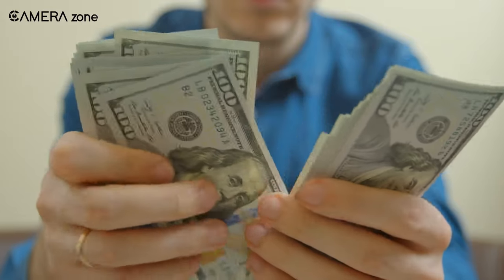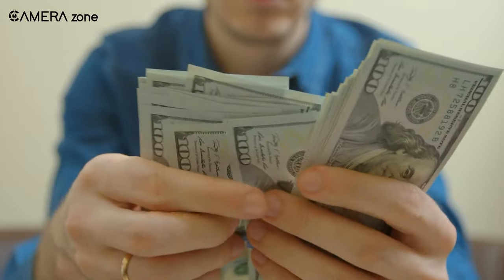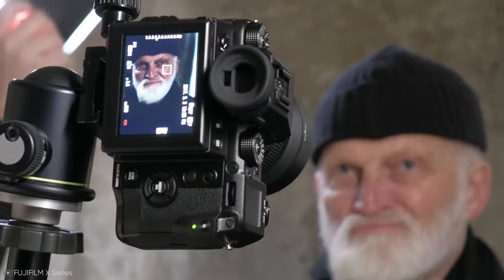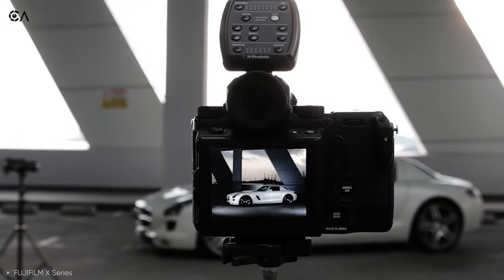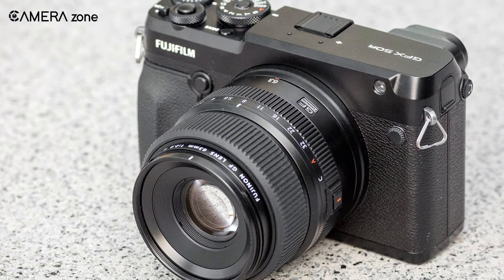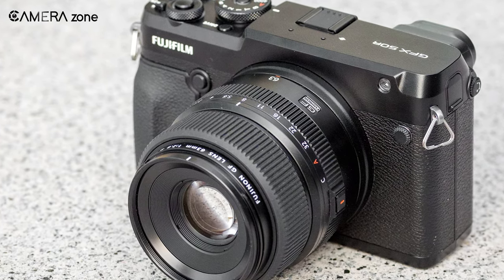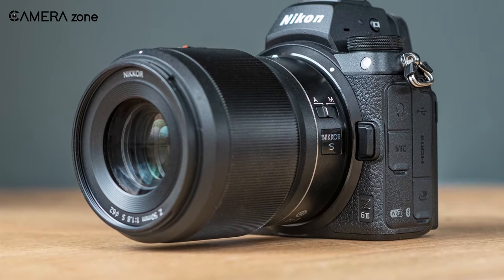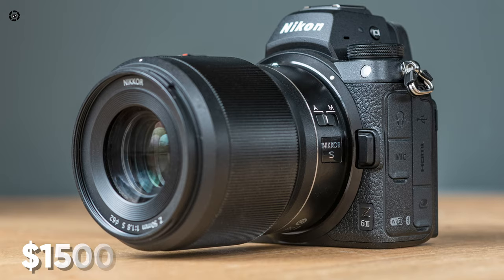Price is another key consideration for these three types of cameras. Due to the increased sensor size and other benefits, medium format cameras are more expensive than the other two. The Fujifilm GFX 50R will cost you around $4,500, whereas you can easily get a DSLR or mirrorless full frame camera for $1,500 or less.